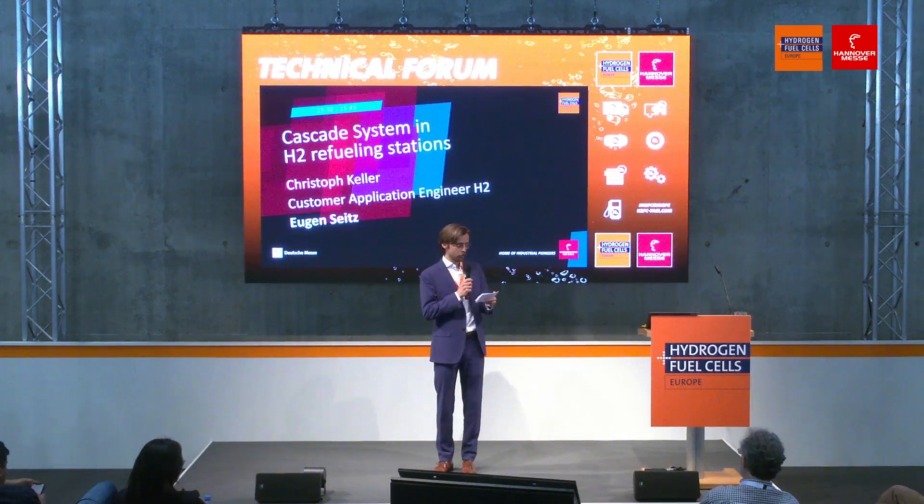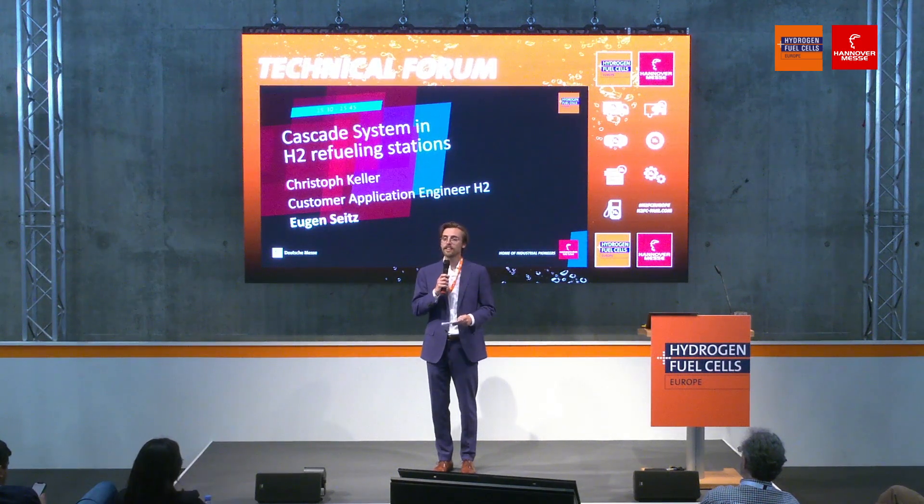On the stage from Eugen Seitz, customer application engineer for hydrogen, please give a warm applause for Christoph Keller.